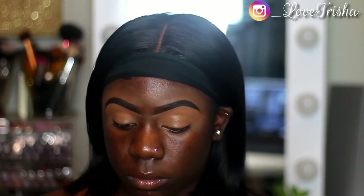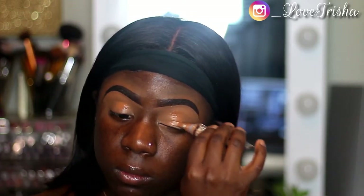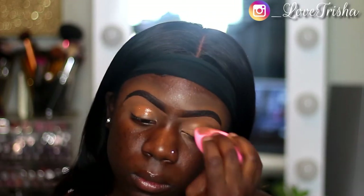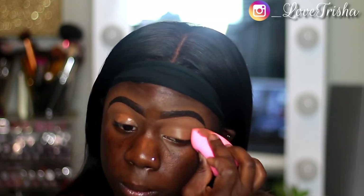Also comment down below what type of makeup looks you guys would like to see, because when it comes to makeup looks I never know what I want to do. If you missed the makeup tutorials, thumb the video up and let me know down in the comment section what looks I should do next.